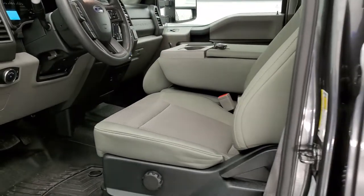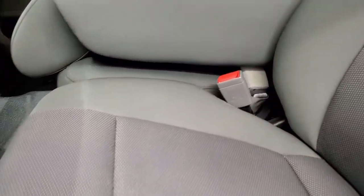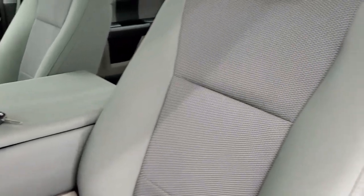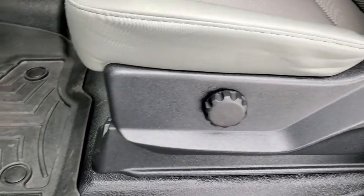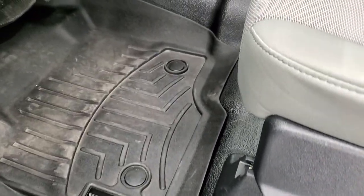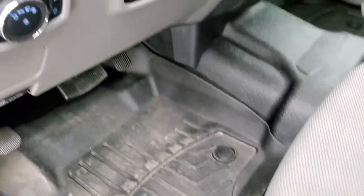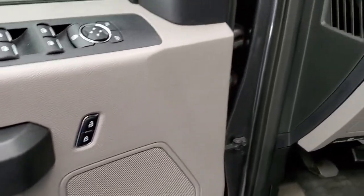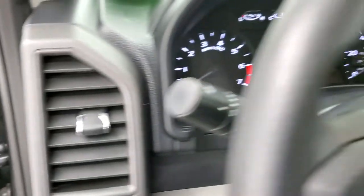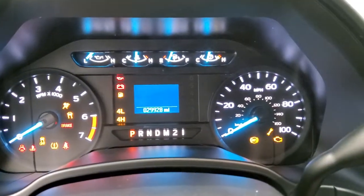Inside, the XL package gives you the gray cloth interior. There are no rips or tears on the seats and it smells very clean inside this truck. You do get WeatherTech floor mats and rubber floors. Features include auto headlamps, tilt and telescopic steering wheel, power windows, power locks and power mirrors. We'll hop inside, turn the ignition on, and check out the miles and the radio and everything this truck has to offer on the interior.